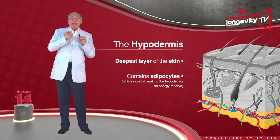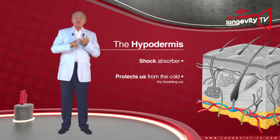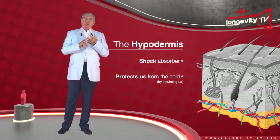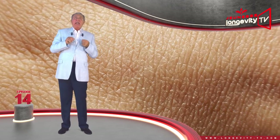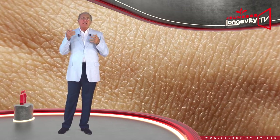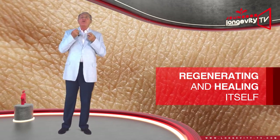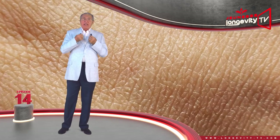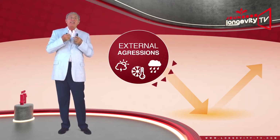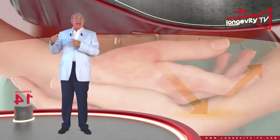The hypodermis is therefore a heat source, a shock absorber, and it protects us from the cold by insulating us. Our skin is a very resilient organ, capable of regenerating itself and healing itself by producing scar tissue.